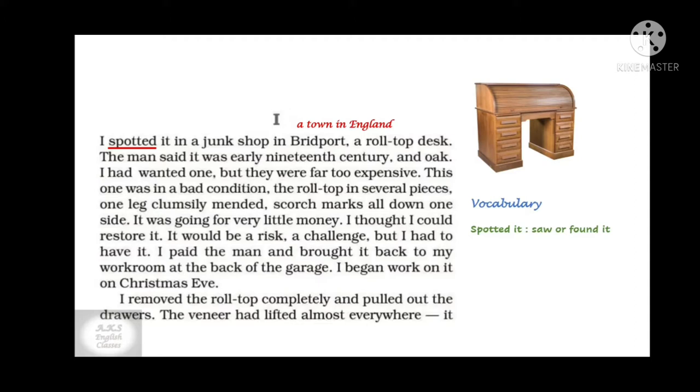The narrator wanted a roll-top desk but all of them were too expensive. This one was in very bad condition — the roll-top was in several pieces and one leg was clumsily, meaning carelessly, mended. There were scorch marks, which are burn marks, all over it. But it was going for very little money, so the narrator thought he could restore it, meaning repair it. He took up the challenge, paid the man, and brought it to his workroom at the back of the garage.